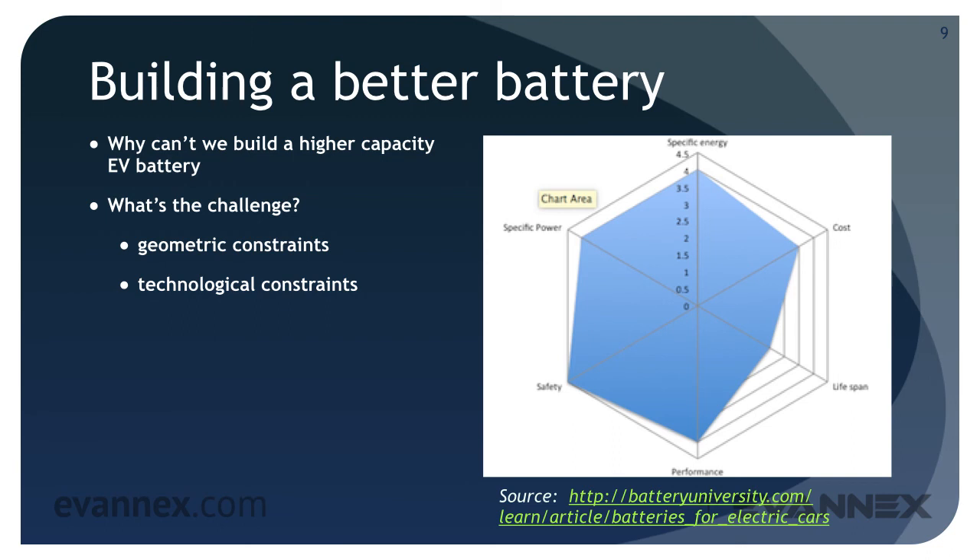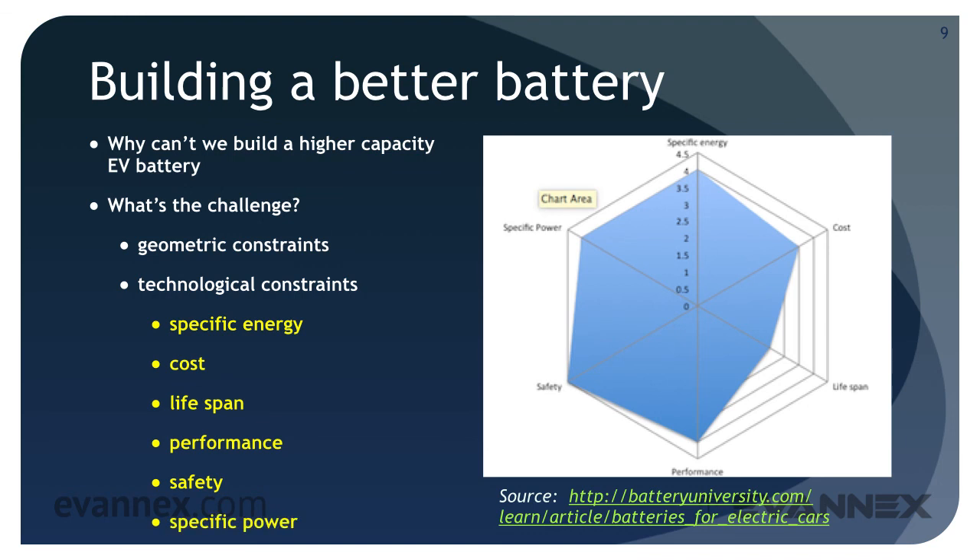There are six battery characteristics that must be evaluated for every new battery technology proposed: specific energy (also known as capacity), cost (overall cost per kilowatt hour), lifespan (the number of charging cycles the battery can accommodate), performance (the ability to operate effectively in various climates), safety, and specific power (the ability of the battery to deliver on-demand current when needed). A radar diagram can be developed for every new battery technology to determine whether its footprint is more compelling than lithium-ion, the current go-to battery for EVs. In the next part of this mini-course, we'll explore EV range in more detail.